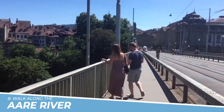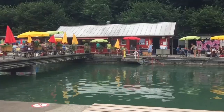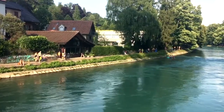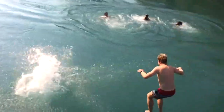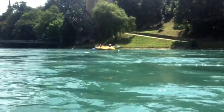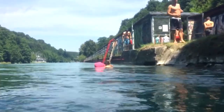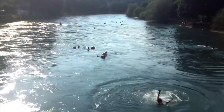8. Walk Along the Aar River. Walking along the Aar River is a must-do activity if you're visiting Switzerland. The crystal-clear waters of the Aar River are mesmerizing, and the stunning scenery along the riverbank is breathtaking. You can take a leisurely stroll or bike ride along the well-maintained paths, or even go for a refreshing swim in the river if you're feeling adventurous. The peaceful atmosphere and tranquil ambience make it the perfect place to relax and unwind while enjoying the natural beauty of Switzerland.